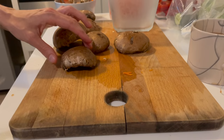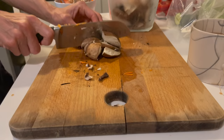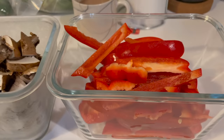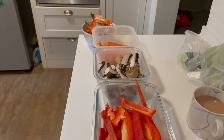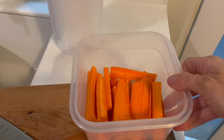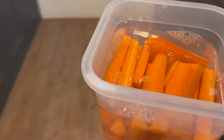Another veggie I wanted to prepare were some mushrooms. They seemed like they were about to go bad, so I wanted to get them out of their packaging — they were also going to be part of our fajitas. So I washed them off, chopped them up, and placed a paper towel in with the mushrooms just to keep them from getting moldy or slimy. Here I'm adding some water to my chopped up carrots — we love to store them in water in the fridge, it keeps them nice and crisp and refreshing.